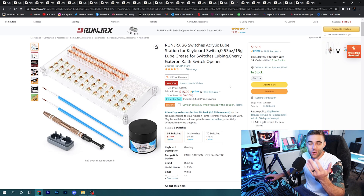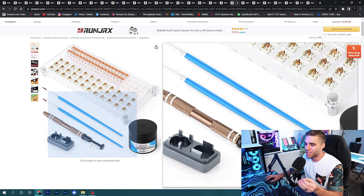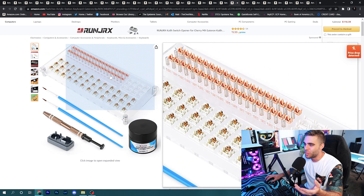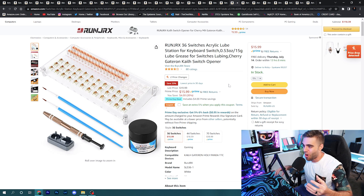If you want to get into the custom keyboard world, I also found an awesome little package: you get switch lube, a keycap puller, a switch opener, two brushes, and a lube station to lube all your switches. Something like this is invaluable for keeping all your tiny parts together while you're doing it. It's only $16 — a great option if you're getting into custom keyboards.